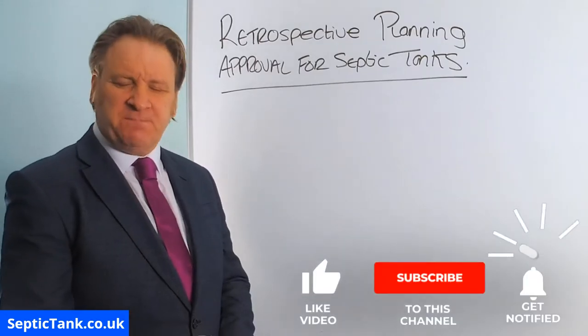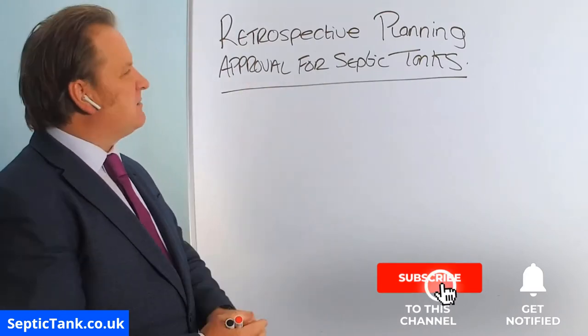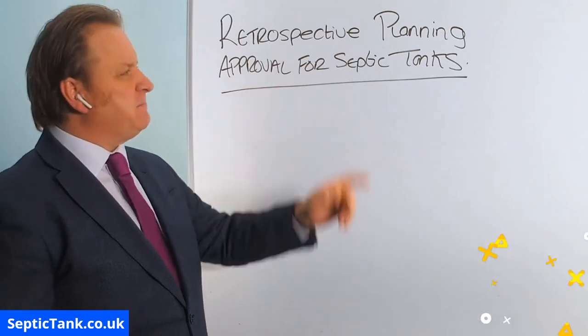Hello, Jason here from septictank.co.uk. Today's video is entitled Retrospective Planning Approval for Septic Tanks.